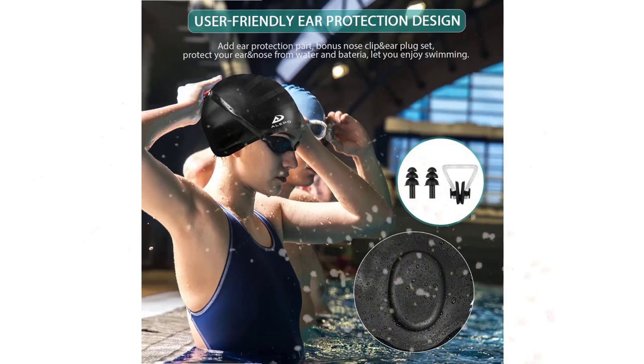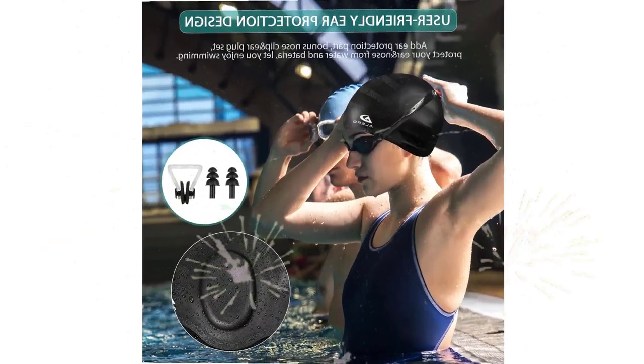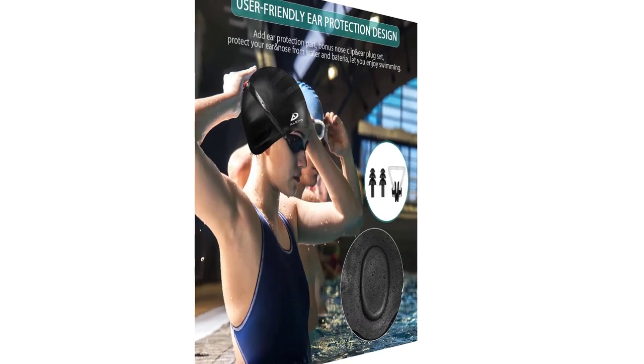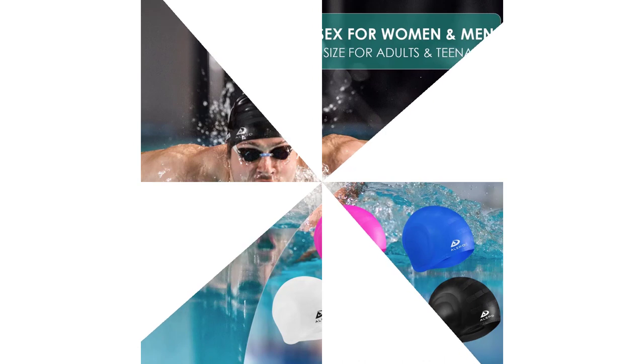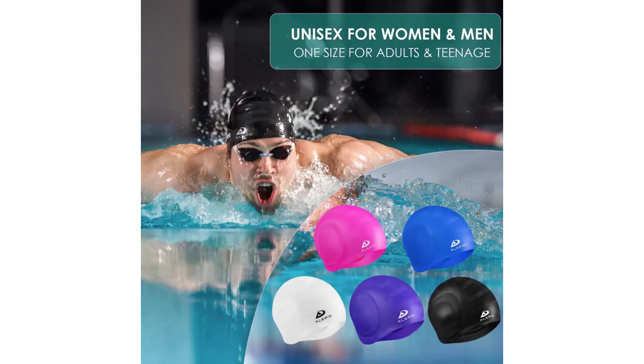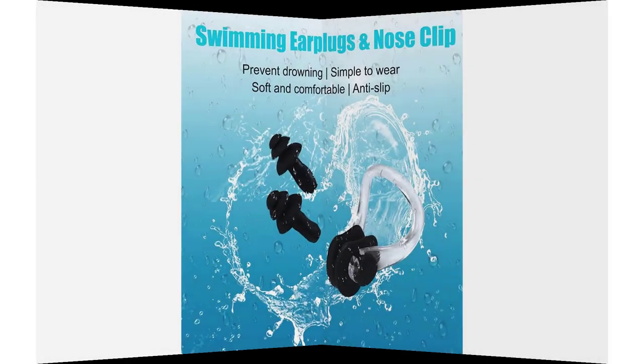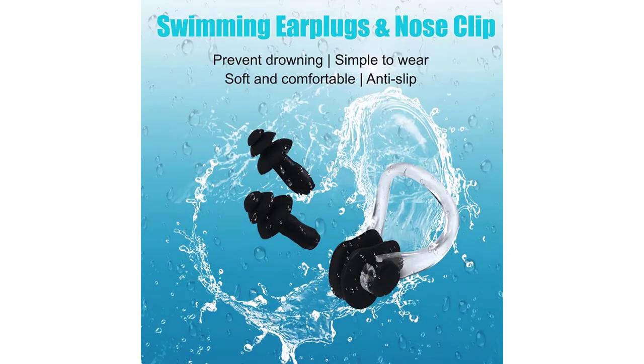The caps are available in a variety of colors and are perfect for indoor and outdoor swimming. Overall, these 2-Pack Unisex Swim Caps with 3D Ear Protection are a great investment for anyone who wants a comfortable, durable, and stylish swim cap. With their unique design, extra ear protection, and complete set of accessories, these swim caps provide swimmers with everything they need to enjoy a safe and comfortable swimming experience.